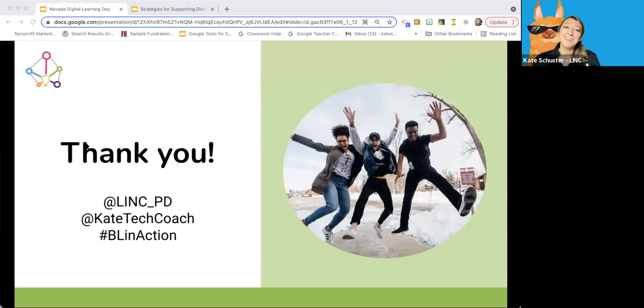Kate closes out: thank you so much everyone. These are our Twitter handles at LinkPD. We have a great conference coming up in November called Linkstream — a 100% free digital conference with probably 15 to 20 different sessions. Just give us a follow at LinkPD and you can come and attend. It was so great being with Nevada today — it's impressive that you're joining on a Saturday. I'll stick around if other people have questions or things they want to follow up with. I really appreciate all of the engagement today.